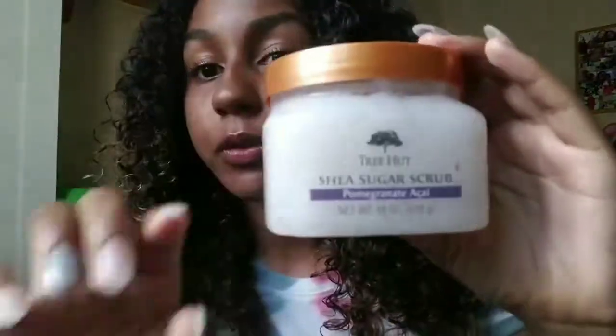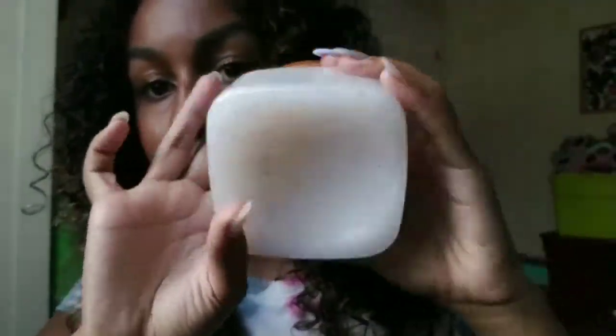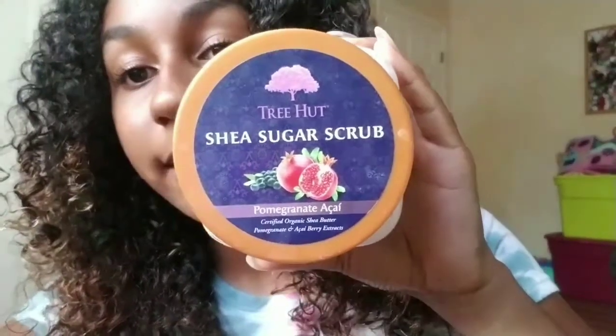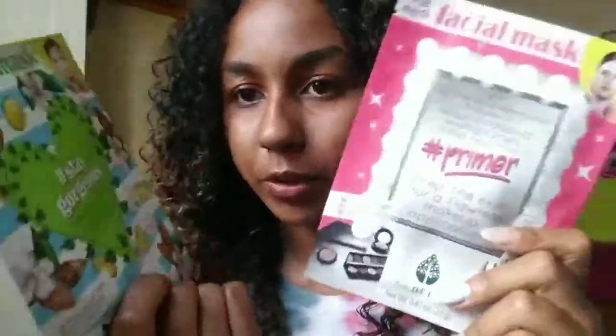I think it was like eight dollars — it was actually really cheap. And if you can't tell, this is a big bottle, like 18 ounces, which is a lot. It's a shea sugar scrub — oh yeah, get you one of these because it's honestly amazing, and they have a bunch of other scents and scrubs.